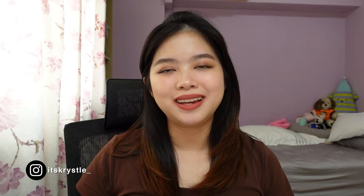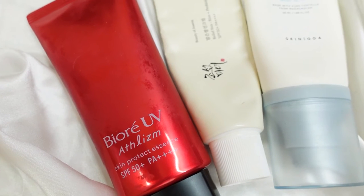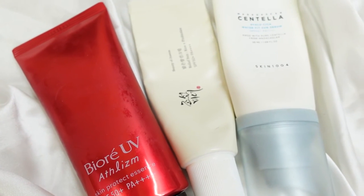Have you ever wondered why everyone raves about Asian sunscreens, especially on social media? It is well known that they are effective, comfortable, lightweight, and most importantly, makeup layers beautifully on top of them. That's something very important for me as a makeup lover. I'm very excited to show you guys my top picks for Asian sunscreens. I'm actually wearing three different sunscreens right now on my face — one here, one here, and one here.